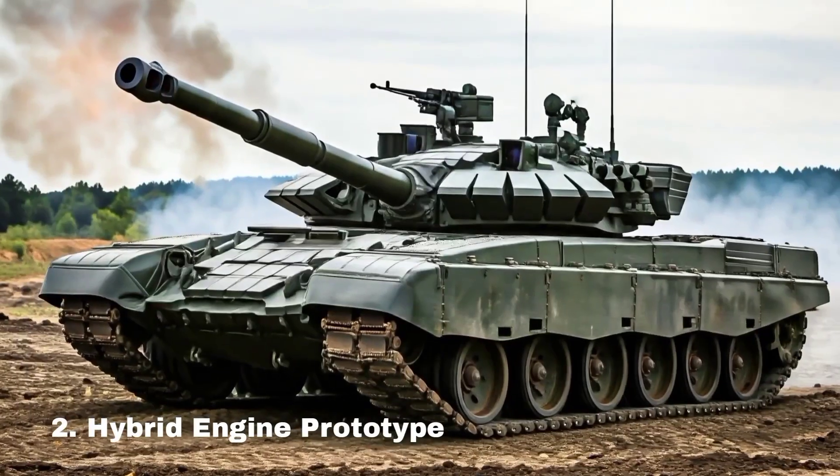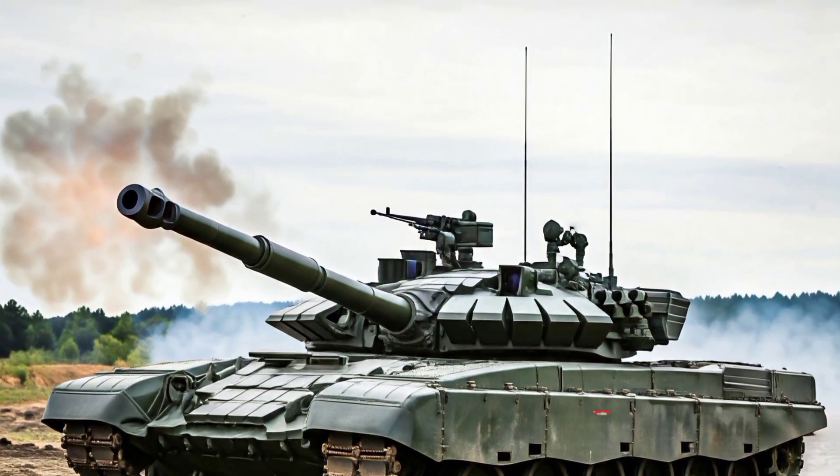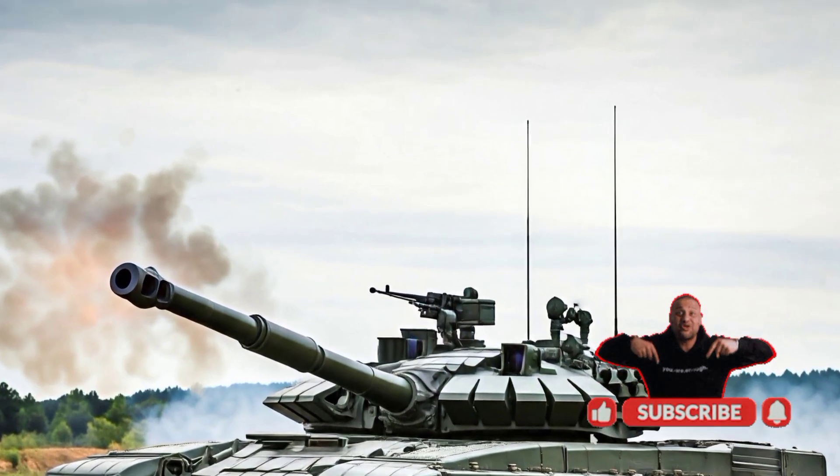Hybrid engine prototype. Early models will feature a combination of hydrogen and diesel engines to optimize performance.